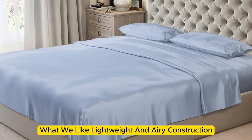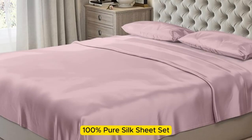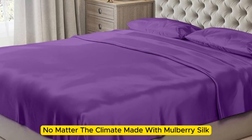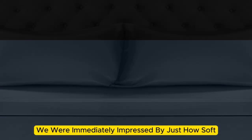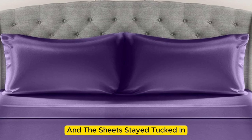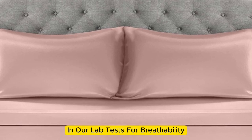Number three. What we like: lightweight and airy construction, luxurious texture, high-quality materials and construction. What we don't like: prone to wrinkles. If you're looking for a sheet set you won't have to switch out as the seasons change, the Mulberry Park 100% Pure Silk Sheet Set is the perfect option. Made with Mulberry silk, these 22-momme sheets have a luxurious appearance and texture. Upon arrival, we were immediately impressed by how soft and smooth the sheets felt. The bed was very easy to make, with plenty of room at the corners, and the sheets stayed tucked in while tossing and turning.